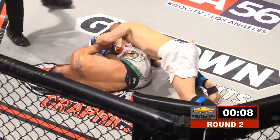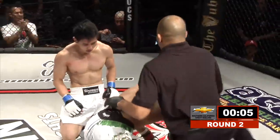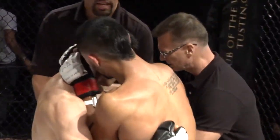Out of the frying pan into the fire — and he taps! Puts him away with the triangle. If the first one don't get you, the second one will. Wow, with only five seconds left in the round. You got to wonder if Kim could have held on there for another five seconds and made it to round three.